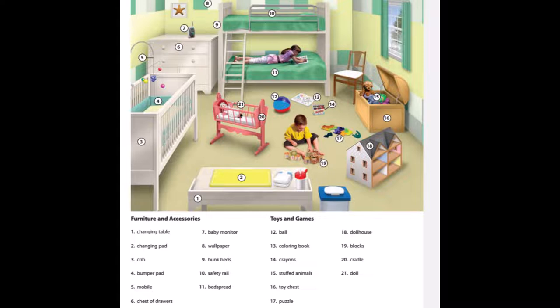13. Coloring book. 14. Crayons. 15. Stuffed animals. 16. Toy chest. 17. Puzzle. 18. Dollhouse.